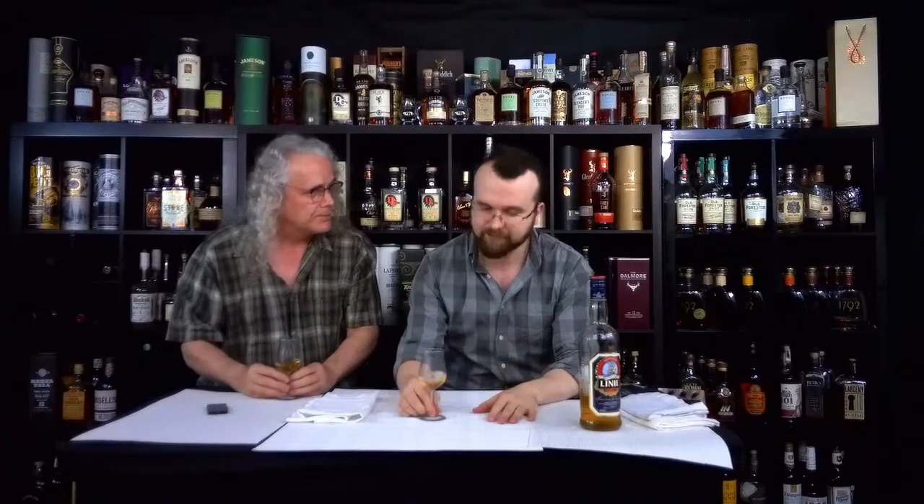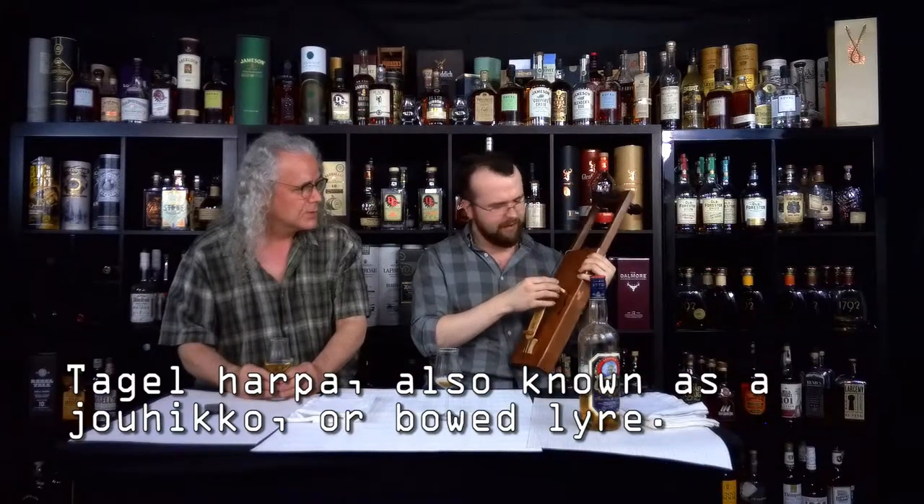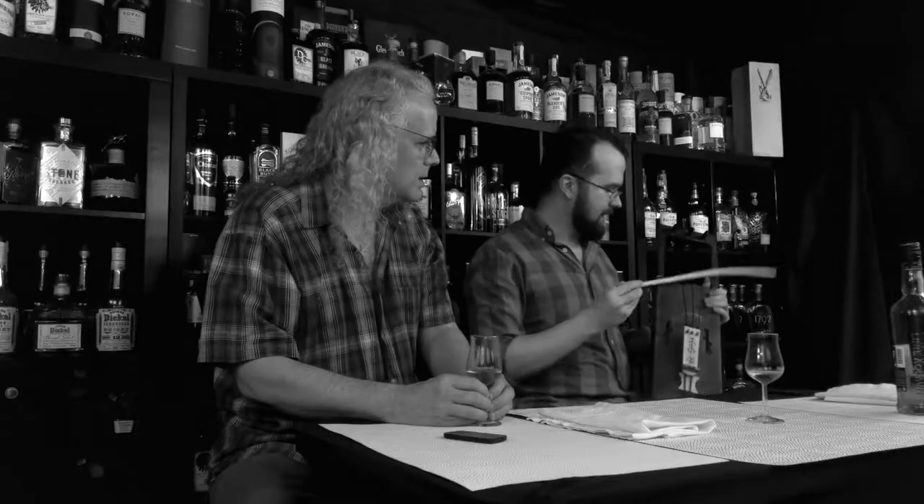We haven't done Both Barrels in a while, and somebody asked us why. The reason is we wanted to get a tagelharpa. What inspired us to get this drink is we've recently been building instruments that are actually Norwegian — they're Scandinavian, called tagelharpas. They're very interesting, kind of weird. They have a haunting sound, and we didn't string this one quite right.